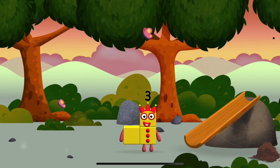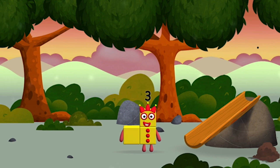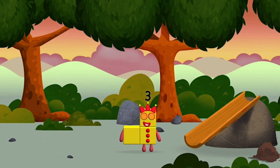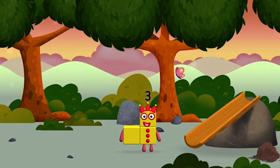I am one, two, three. Three blocks. I am one, two, three. Three, three balls.